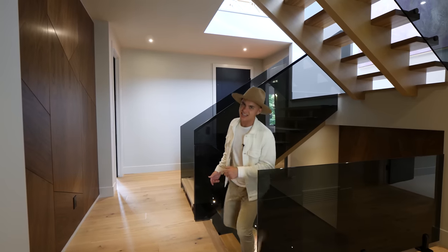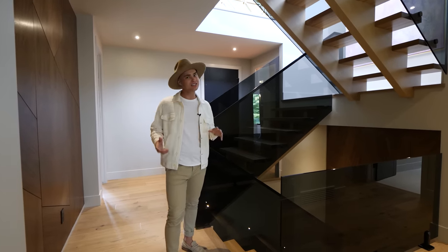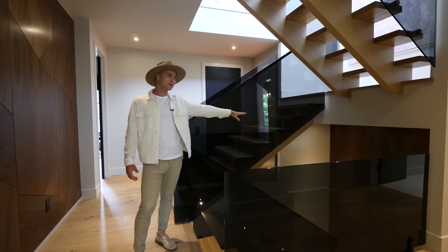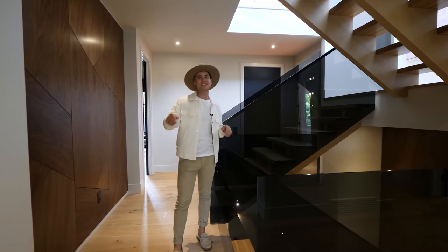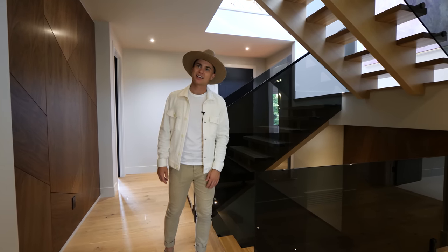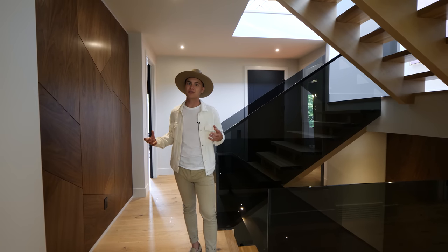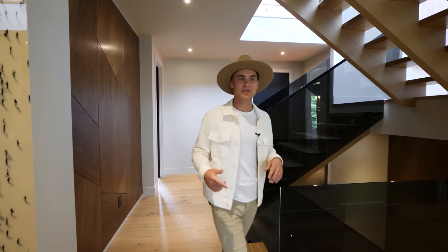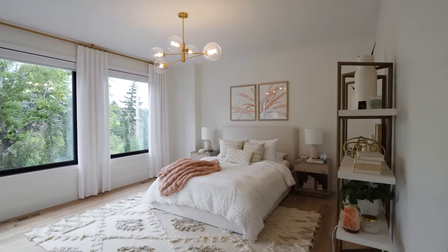This stunning staircase features tinted glass railings and also has the geometrical walnut feature wall, the same as the main living space. They're tying everything in — the same quality flows through the entire home, moving up each level. As we head this way, we're going into the first secondary bedroom, and this thing is oversized.